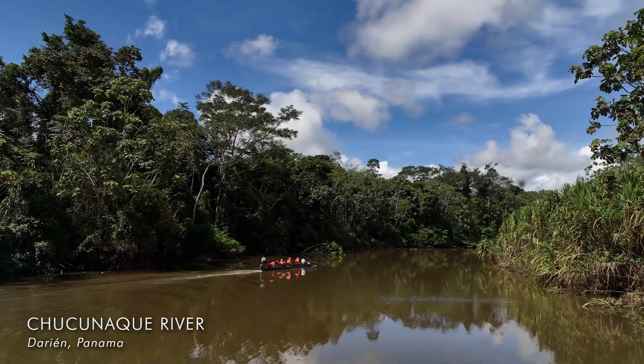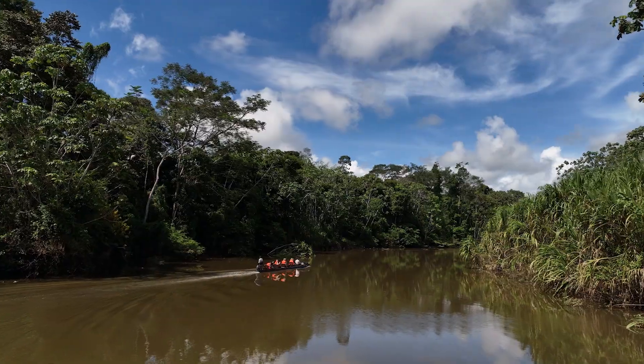So we're heading up the Chukenaki River, and just up here is a wetland where apparently there's loads of bird life.